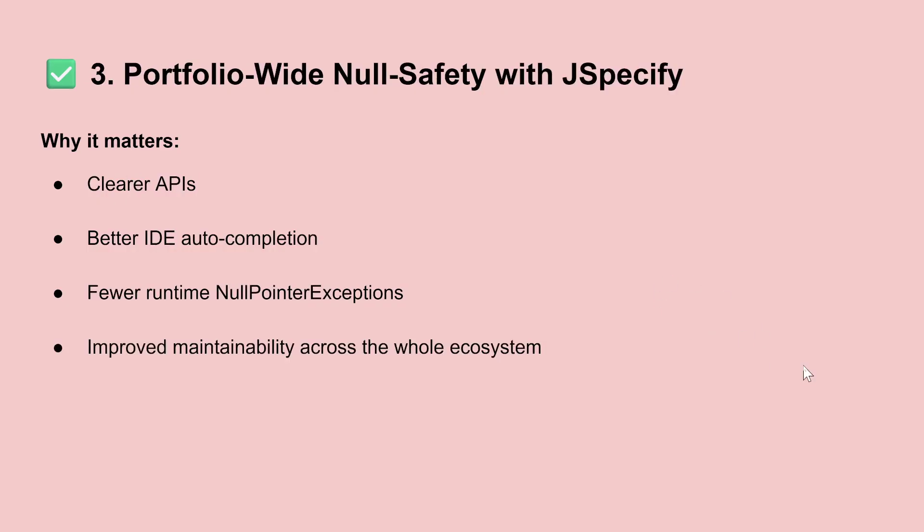The next topic is about null safety with JSpecify. This is very interesting for Java developers because NullPointerException is one of the most common errors you can get at runtime. Here we have new ways to work with NullPointerExceptions — basically, the IDE will be able to detect the parts of your code that can throw a NullPointerException, so you'll be alerted by your IDE. You have new features about that.